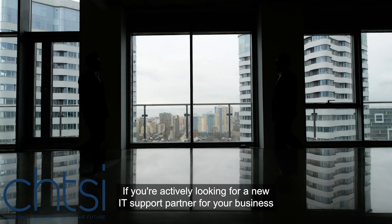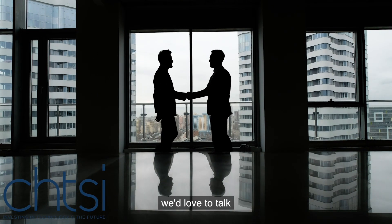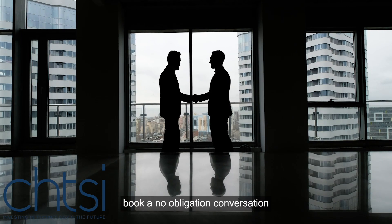If you're actively looking for a new IT support partner for your business, we'd love to talk. Book a no obligation conversation.